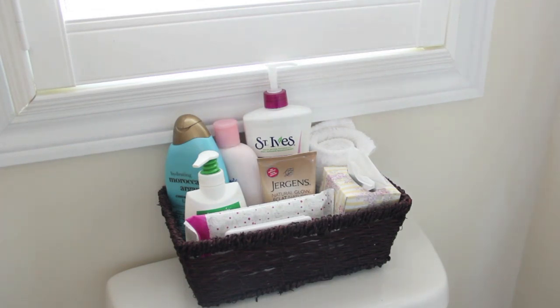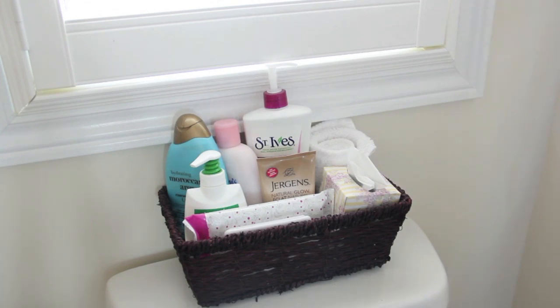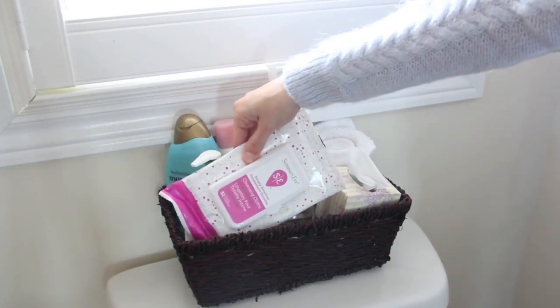On top of my toilet I have a wicker basket with a bunch of lotions — these are more basic body lotions, not from Victoria's Secret or anything. Starting from the left I have a Moroccan Argan oil body lotion, then Johnson's baby lotion which is really nice before bed, and some St. Ives in a coconut orchard scent. In the front I have a little Kleenex box from Michaels — only about a dollar. I also have some Jergens natural oil body lotion, hand cream from Herbison Camille Hand and Nail Balm, and some Summer's Eve cleansing cloths.